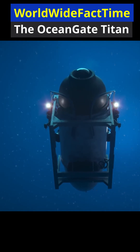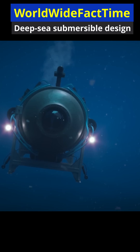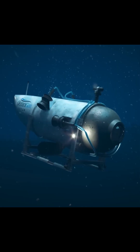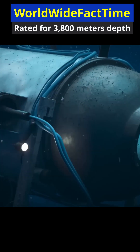The OceanGate Titan was a deep-sea submersible designed to reach depths of nearly 3,800 meters, including dives to the Titanic wreck. Unlike most certified deep-sea vehicles, Titan used a carbon fiber and titanium pressure hull, rather than a fully metal design.